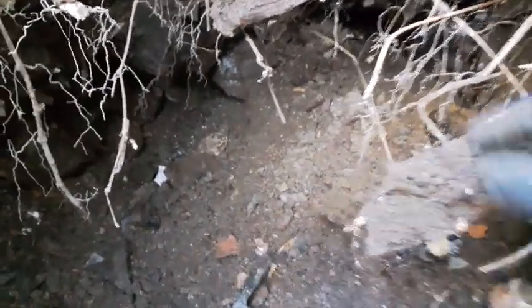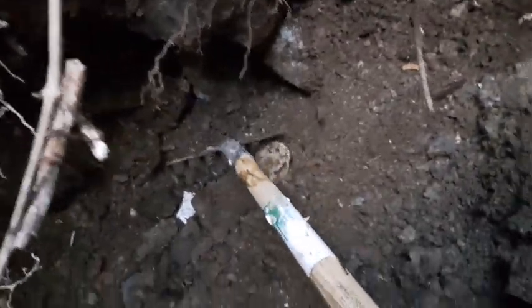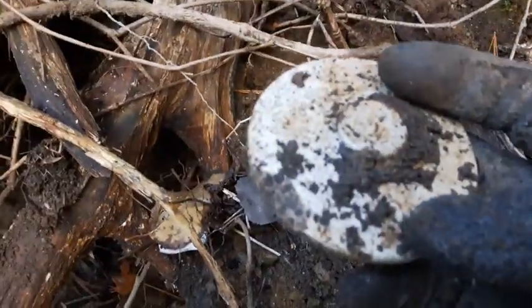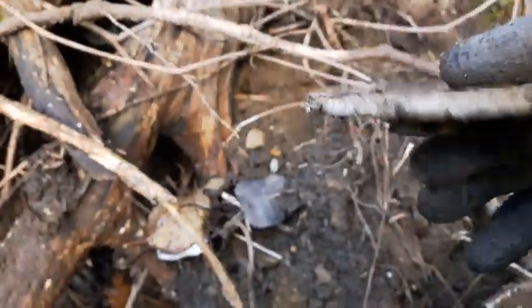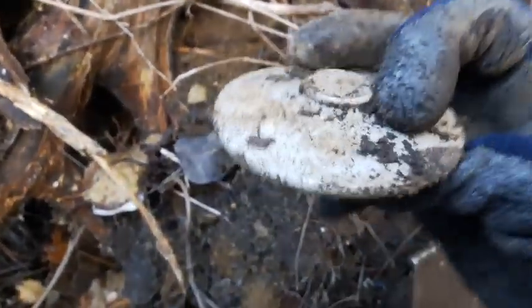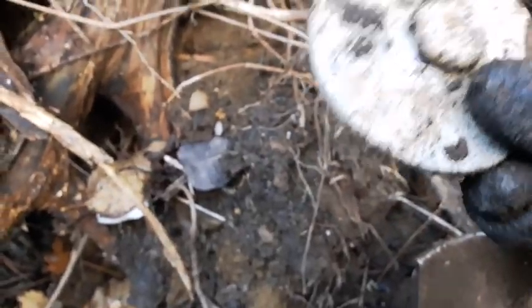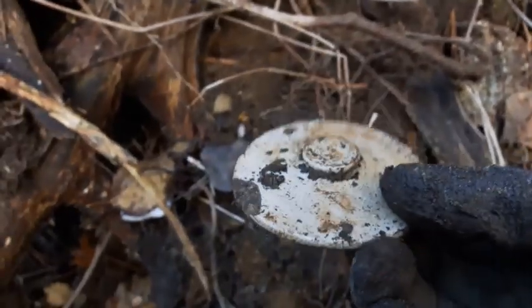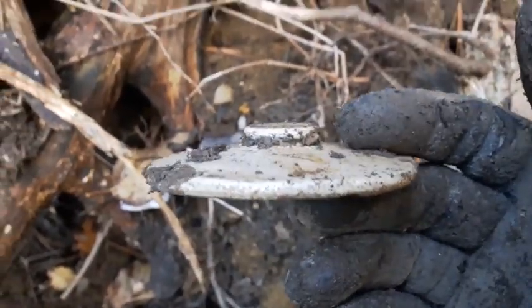A little clay or stoneware lid just rolled out there — I'll see if I can reach it. Yep — got it. You can see it is chipped right there, pretty fragile, quite thin. I'm going to keep it anyway. I've never found one quite like that before — it's tiny and thin.